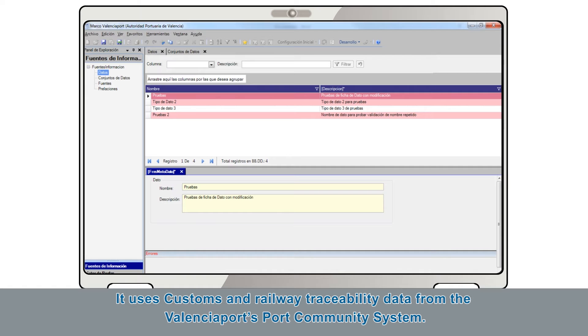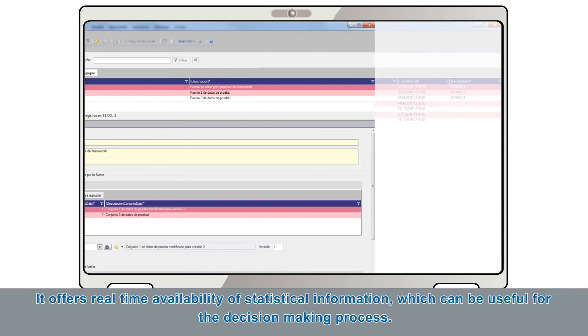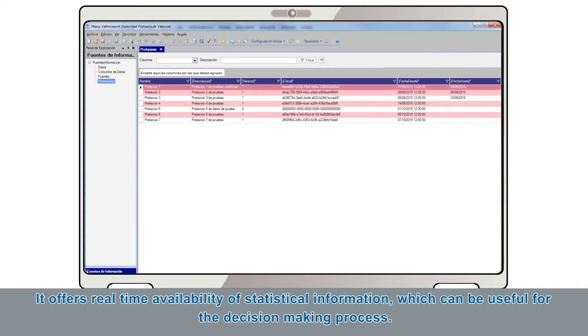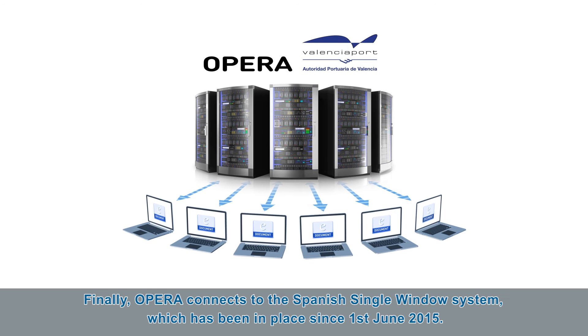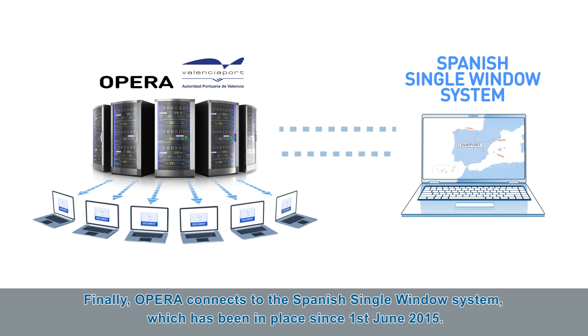OPERA uses customs and railway traceability data from the Valencia Port's Port Community System. It offers real-time availability of statistical information, which can be useful for the decision-making process. Finally, OPERA connects the Spanish Single Window System, which has been in place since the 1st of June 2015.